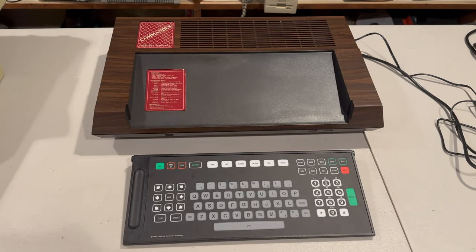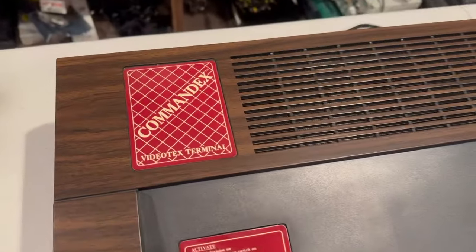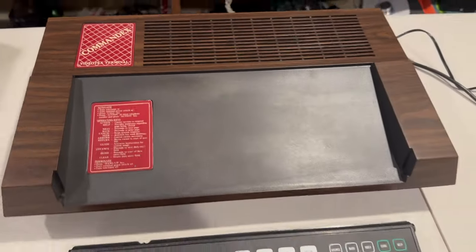Hey everyone, it's John with Roadkill Incorporated. So I have a question for you. The question is, what is this? It's called a CommandX Video Text Terminal — try saying that five times in a row. But what does it do?